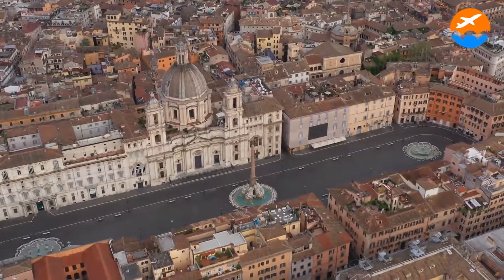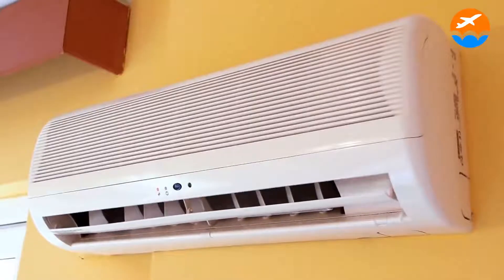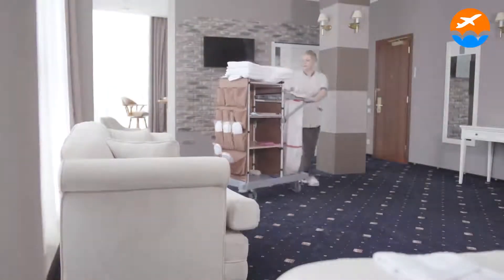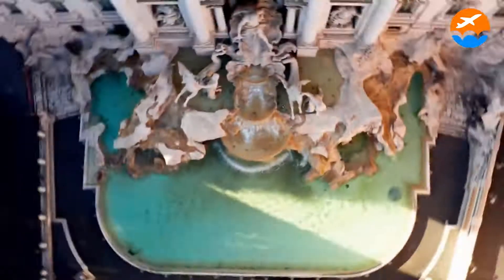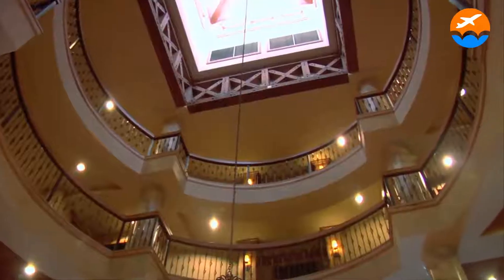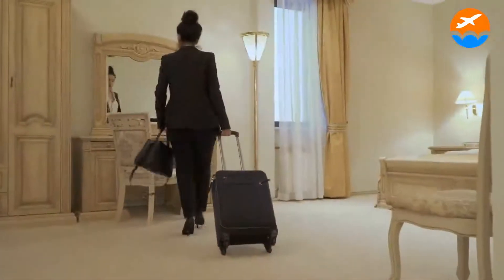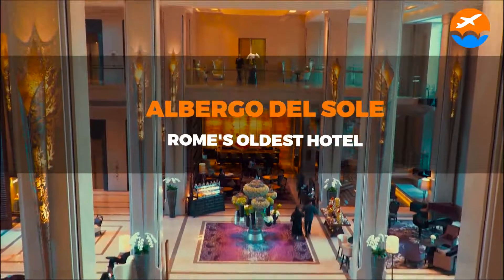Who would have thought that a very old inn founded in 1467 has 27 air-conditioned rooms with minibars, safes, beds with luxury linens, 55-inch flat-screen TVs with digital channels, and Netflix? The Albergo del Sole is the oldest hotel in Rome, yet despite this, it never fails to provide its guests with the highest caliber of service. Come along as we discuss Albergo del Sole, Rome's oldest hotel.